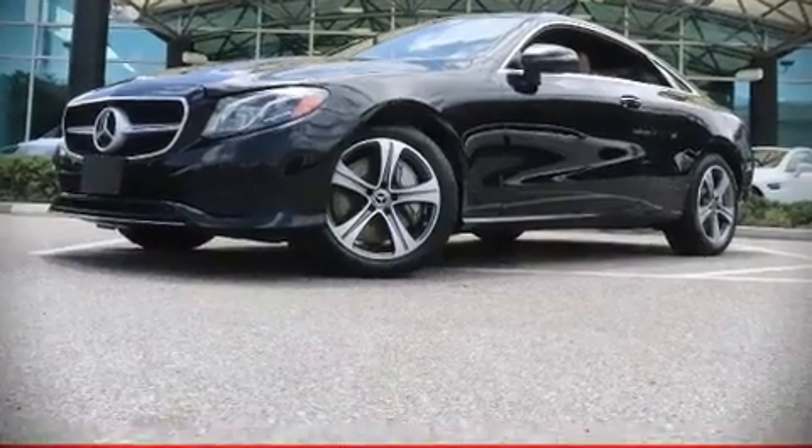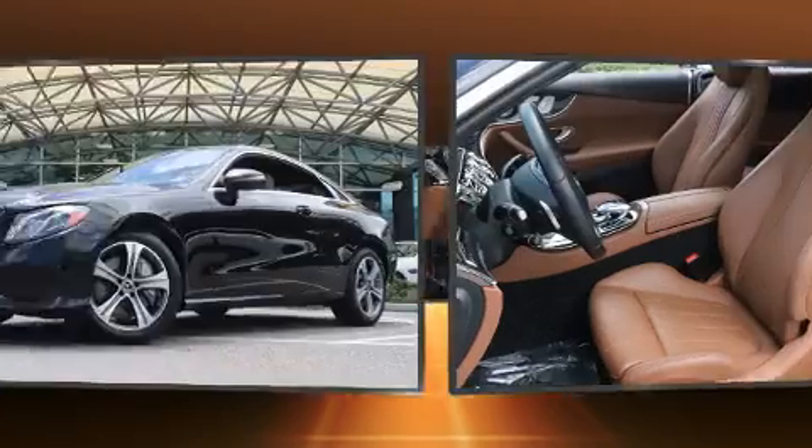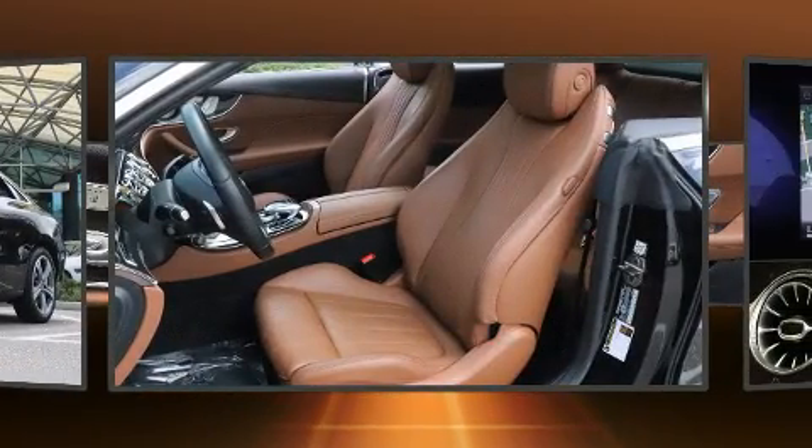Here's a great deal on a 2018 Mercedes-Benz E-Class. This two-door, four-passenger coupe still has less than 35,000 miles.